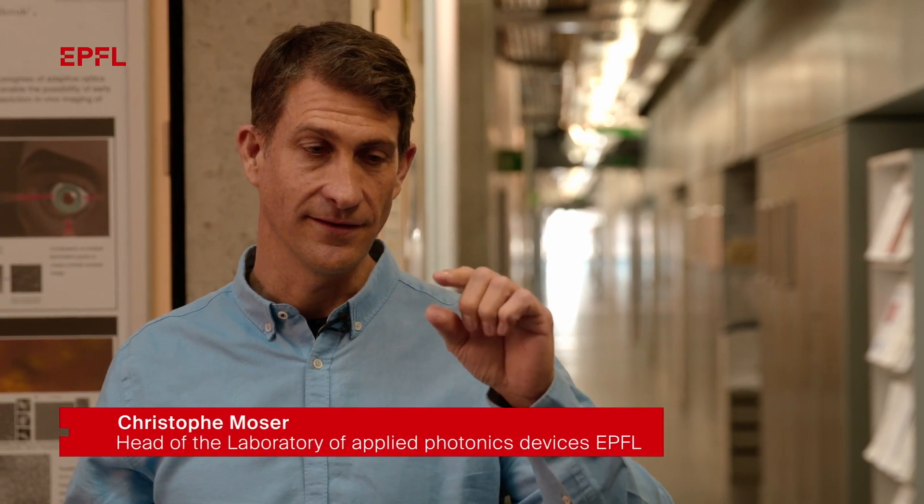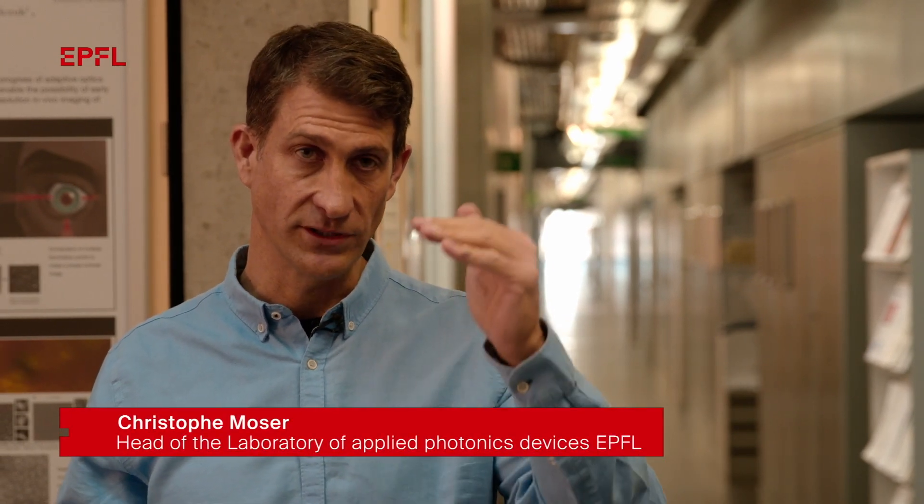The current instruments you can find at your ophthalmologist are those which can detect the layers in the retina, the stratification of the retina, but they cannot see the minor details of the cells lying in this retina.